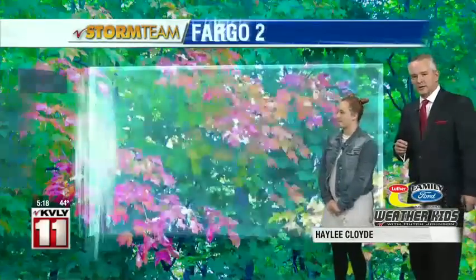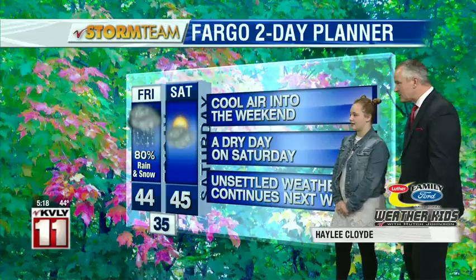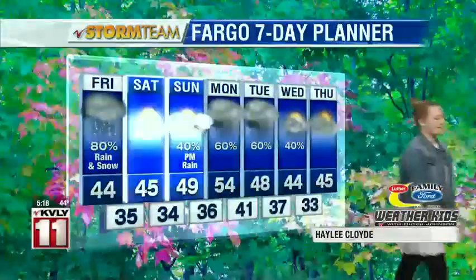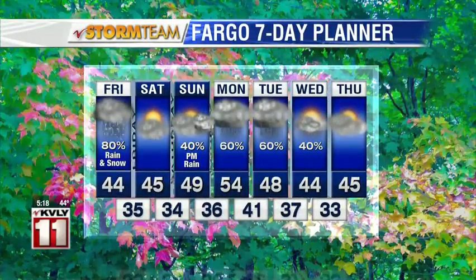Now, the all-important seven-day forecast. Tomorrow we've got rain and snow. Saturday is going to be 45 degrees and thankfully a dry day. Over here on Monday, the temperature is going to be 54 degrees — it looks like the warmest day. We're going to see a lot of rain again on Monday and Tuesday, and there's a chance for some snow from time to time. By tomorrow evening we quiet back down. We'll deal with it, right?